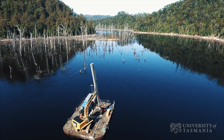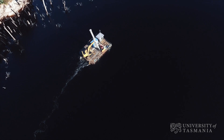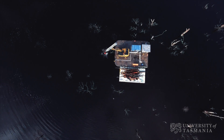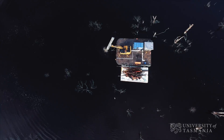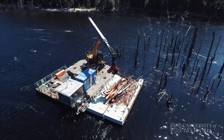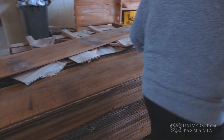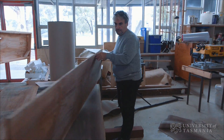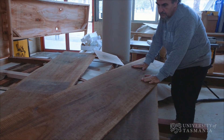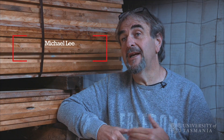We started doing a feasibility study which involved both the University and the Department of State Growth, and we went out and assessed five lakes. We pulled timber out of those lakes and had it tested at the uni with the Centre for Sustainable Architecture with wood. We're more production and technically focused than a lot of the other more academic institutions. We have more of that industry focus, so everything we do with the Hydra Wood project was for a commercial end, not for an academic end.